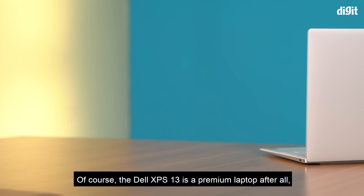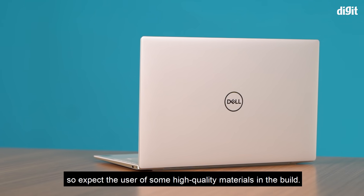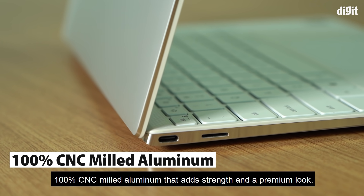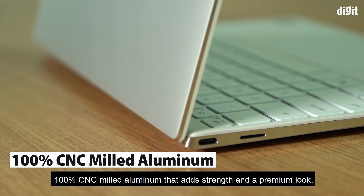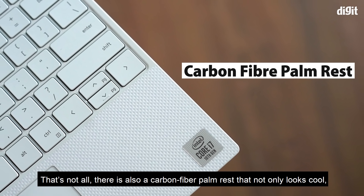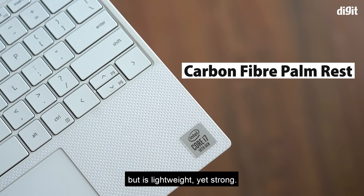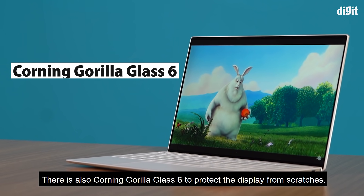Of course, the Dell XPS 13 is a premium laptop, so expect the use of high-quality materials in the build. This includes an enclosed chassis made using 100% CNC milled aluminum that adds strength and a premium look. There is also a carbon fiber palm rest that not only looks cool but is lightweight yet strong, and Corning Gorilla Glass 6 to protect the display from scratches.